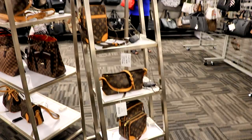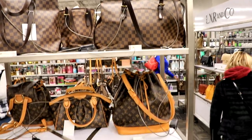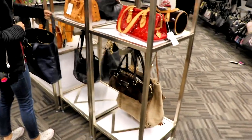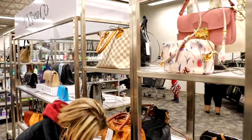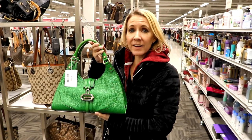Yeah, it's a business within a business, which is a great concept. And this is Gucci — it's only eight hundred and ninety-five dollars.